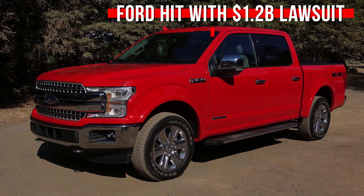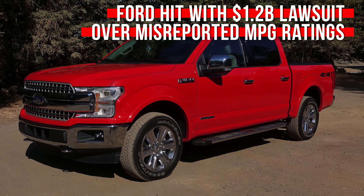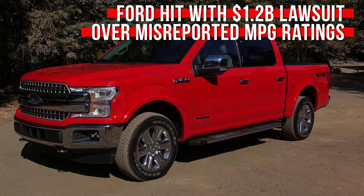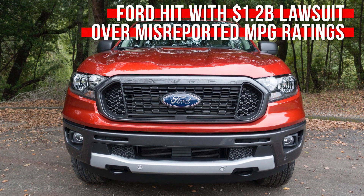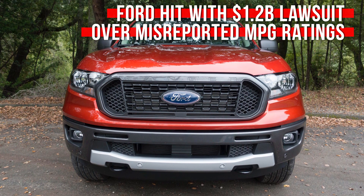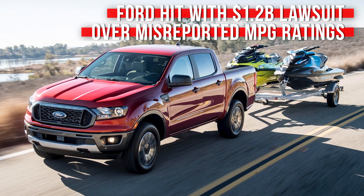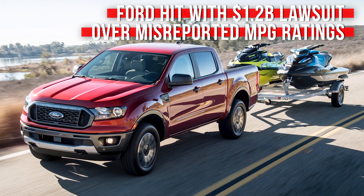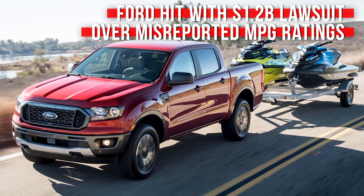When it's not busy hooking electric trucks up to trains, Ford is generally busy building its wildly popular internal combustion-powered F-150 and Ranger pickup trucks and selling them to an adoring public. Unfortunately for Ford, it may have fudged the fuel economy numbers on these models a bit when the EPA changed its testing methods, which has led, at least in the eyes of a law firm, to its customers paying as much as $2,000 per year more in fuel than they should have.